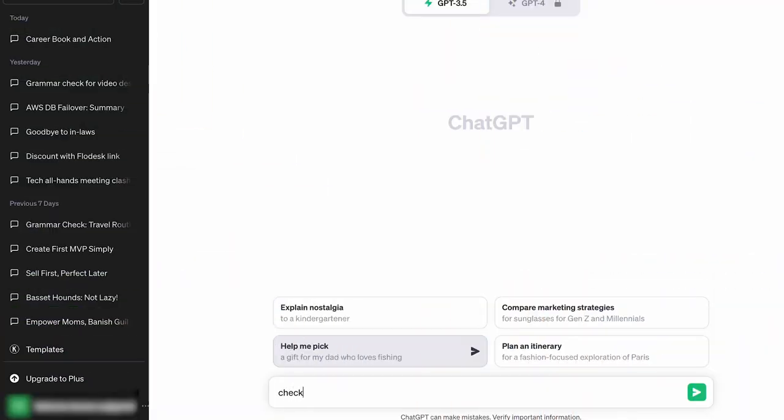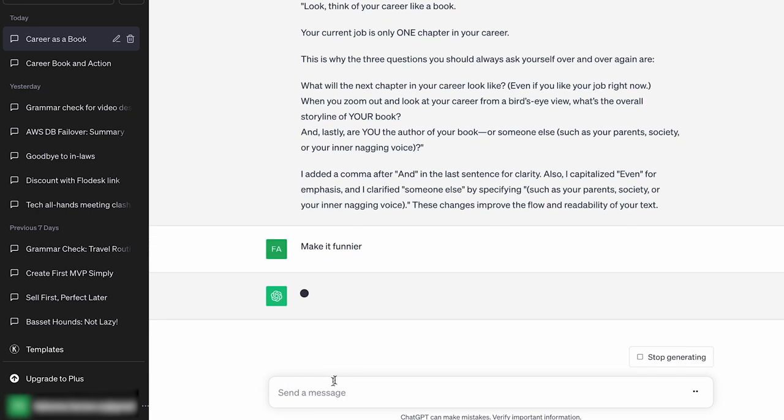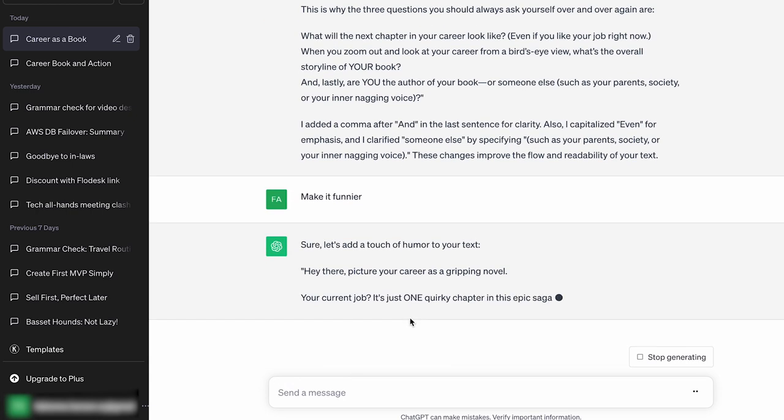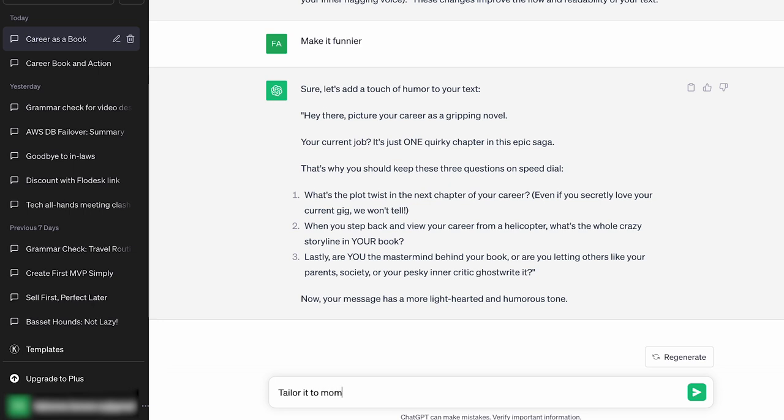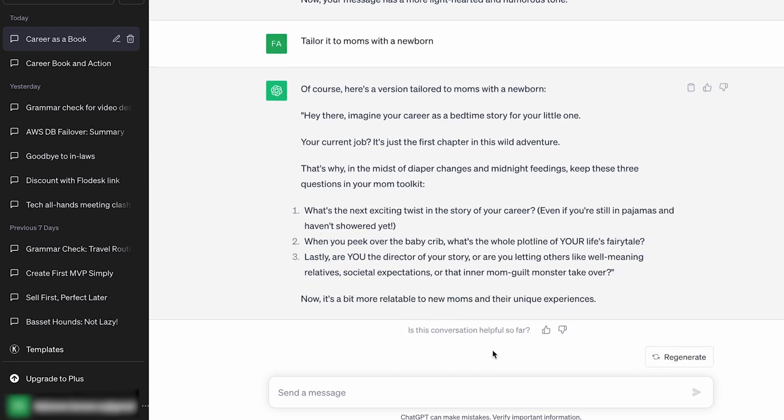Another tool I can't live without is ChatGPT. I'm not a native speaker, and the fear of making grammar mistakes was really the main reason holding me back when I started my business. That's why I really love ChatGPT — you can just say 'check for grammar,' or 'rewrite it to make it clearer,' or 'make it funnier,' or 'tailor it to this certain customer profile.' It's like hiring an editor-in-chief for free.